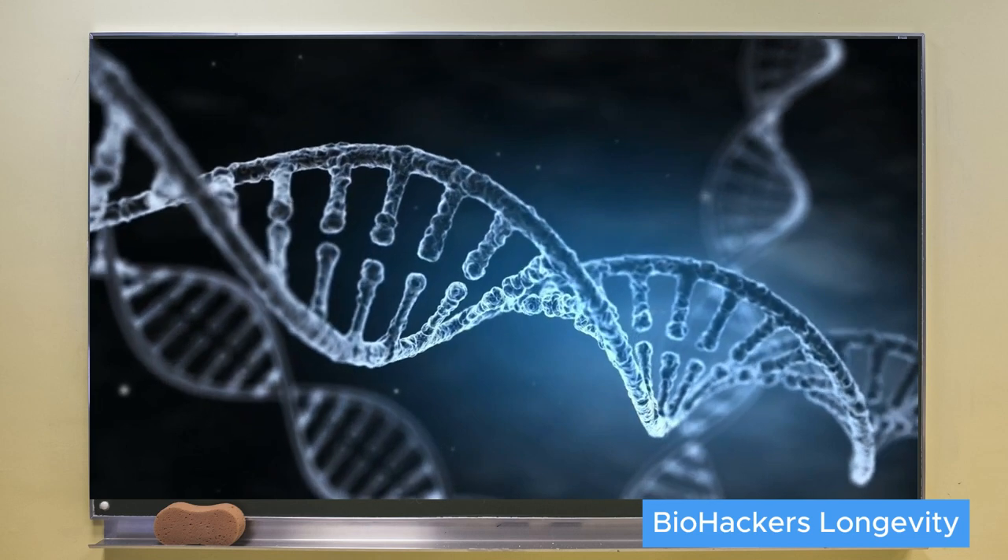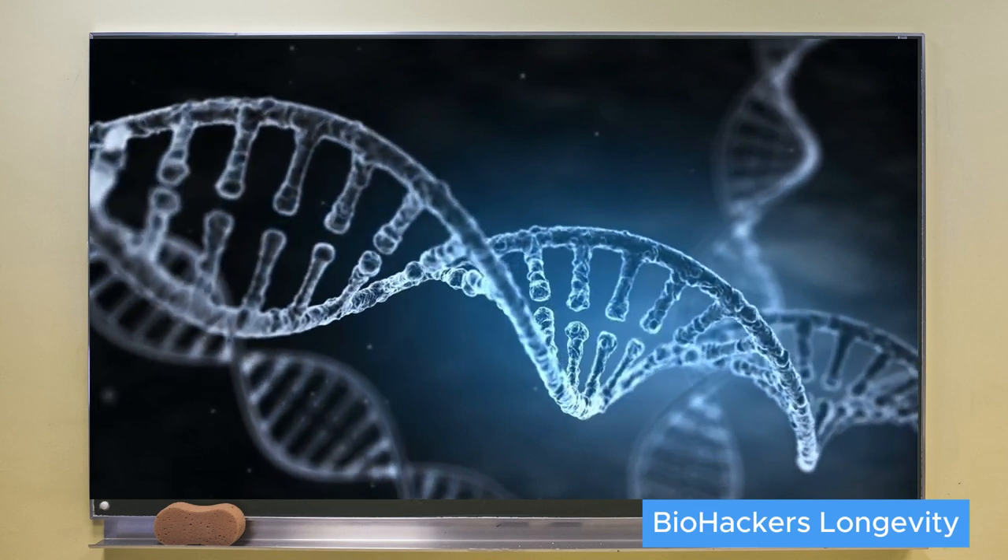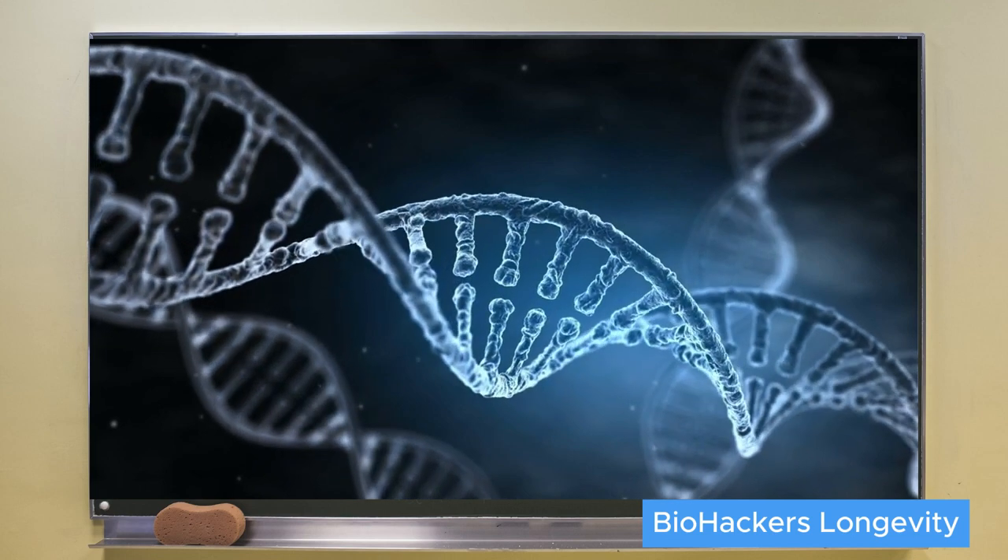SIRT6 is an enzyme that is in the nucleus of every cell and it is responsible for maintaining our DNA packaged in the right way. When we get older, SIRT6 may just not be enough to maintain our DNA in good shape — and by maintaining good shape I mean it not only helps repair mutations or damage, but also helps keep it organized. DNA is a very long molecule and it can get all tangled together, so it needs to be very well organized.